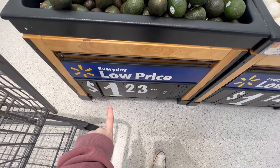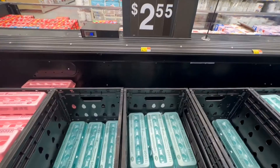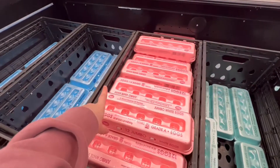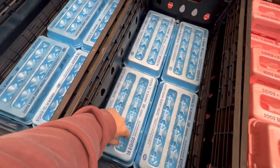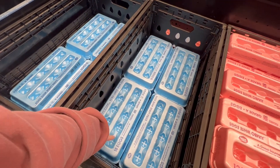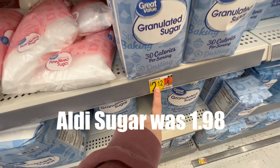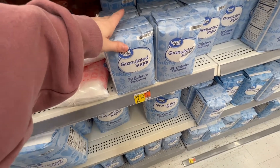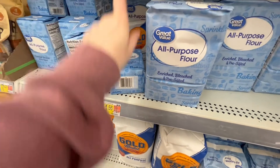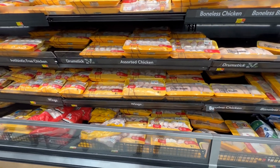At Walmart, avocados are a dollar twenty-three each, compared to Aldi's sale price of 89 cents. A dozen eggs here are two fifty-five, and 18 eggs are four twenty. I think the best price I've seen on eggs is actually at Target. The four-pound granulated sugar is two twelve here, so that one is cheaper at Aldi. The five-pound all-purpose flour is a dollar fifty-six — the same price as Aldi.